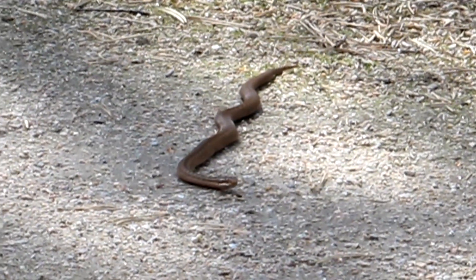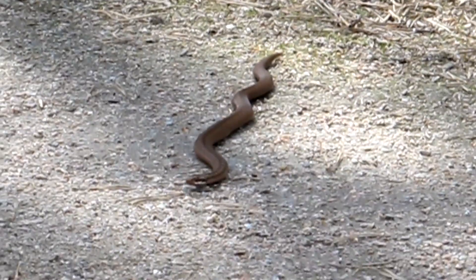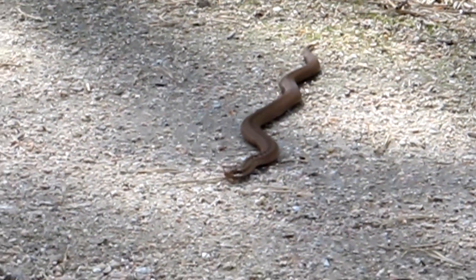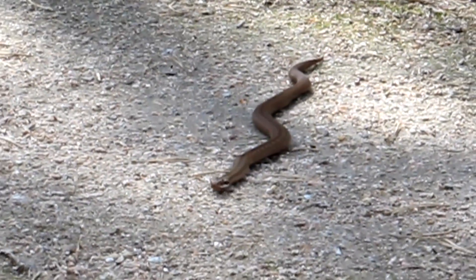As you can see, I just found another adder. Absolutely magnificent. I think it's actually heading towards me — it's actually moving over here.